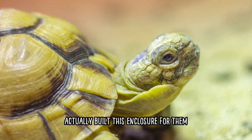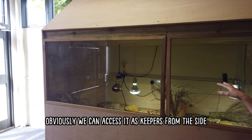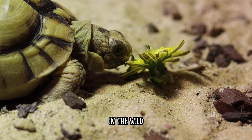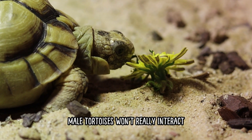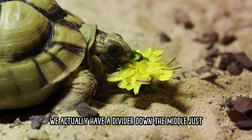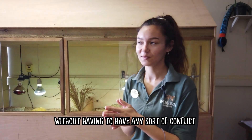Our lovely maintenance team actually built this enclosure for them. It's great because we can access it from the side as keepers, so we can get round and maintain it well. Out in the wild, male tortoises won't really interact because they are territorial, so we actually have a divider down the middle so they can live peacefully and happily in their own sides without any conflict.